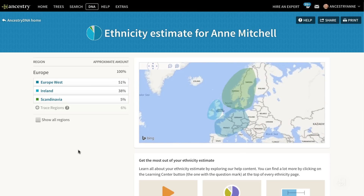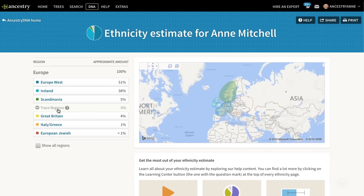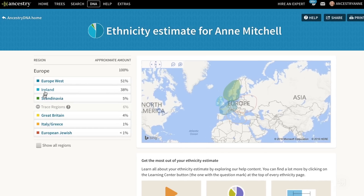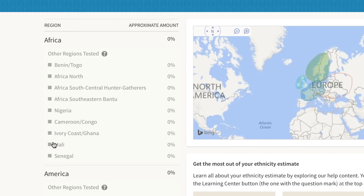There are lots of reasons it may not have shown up in your results. First, based on current population genetic research, the markers may not be in our database, so they may not be matching and showing up in your results.